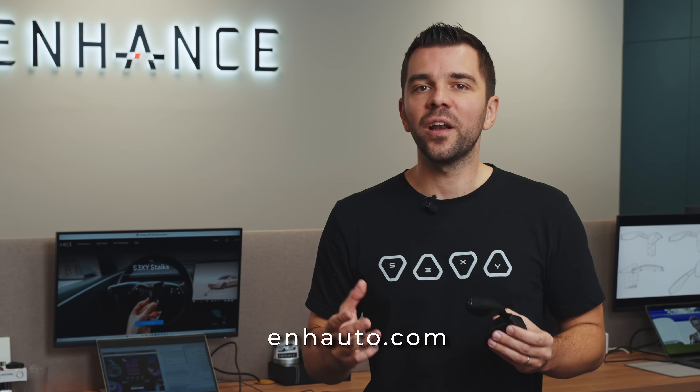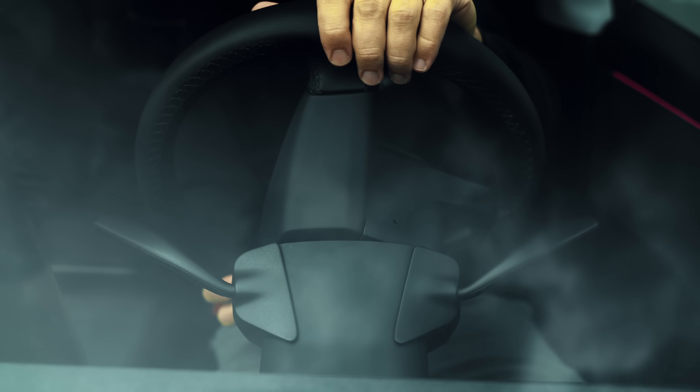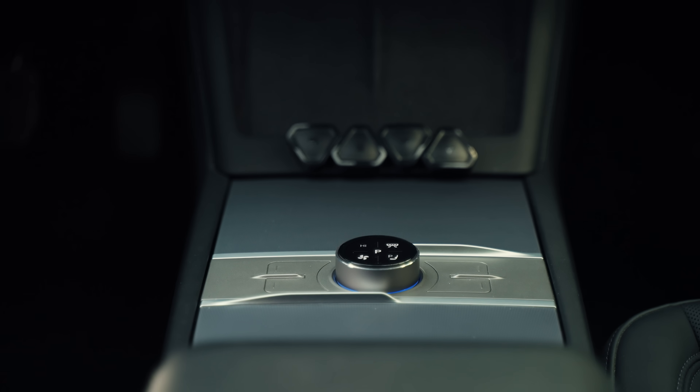Pre-orders start on November 29th with a 20% discount at endhow2.com. Early orders will ship in late February, with regular orders shipping in April. You can choose left, right, or both stocks. Plus, if you already own the Gentle Commander from other Enhance products, you can order the stock alone for a better price.